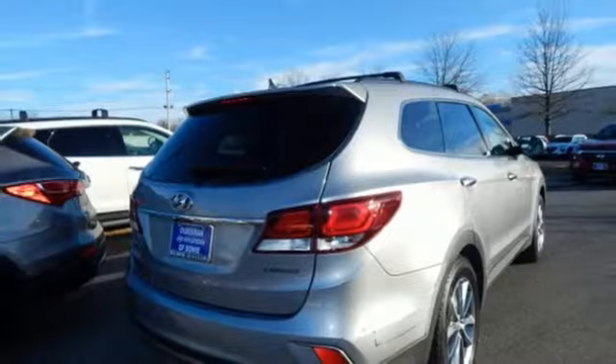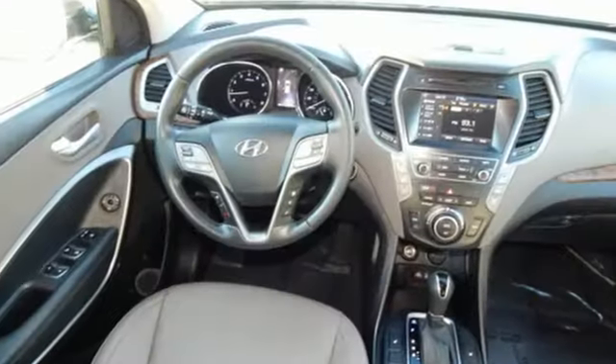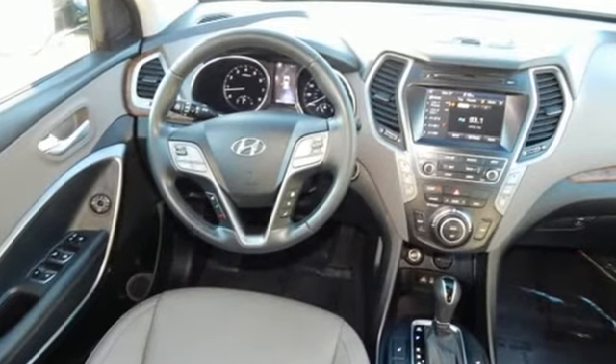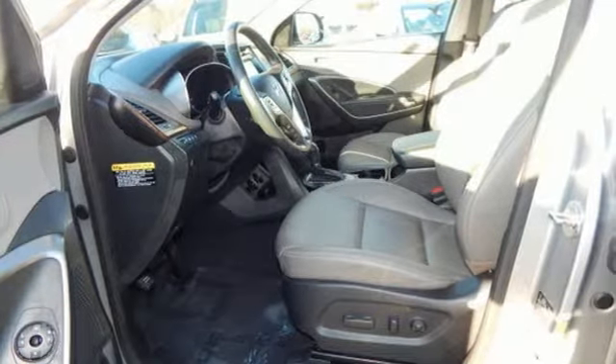Edmunds.com points out anyone seeking a comfortable, capable, feature-rich crossover with commendable fuel economy, distinctive style and strong value will find plenty to like. Hyundai's attention to detail means a better driving experience for you.